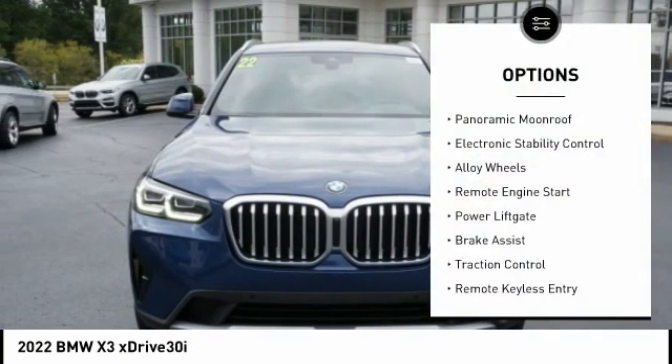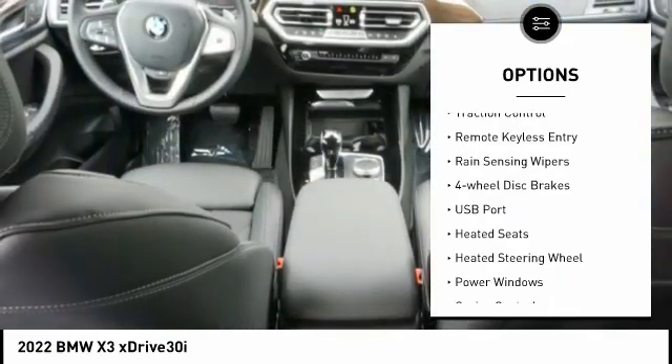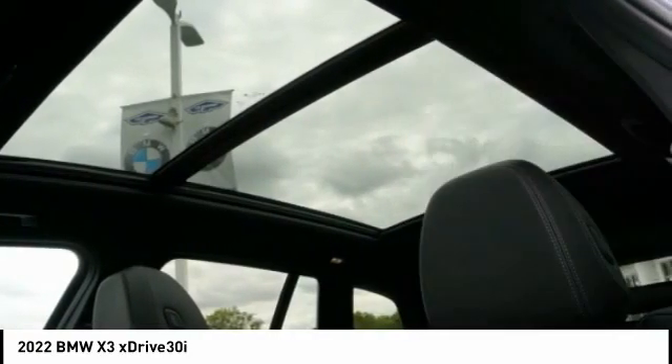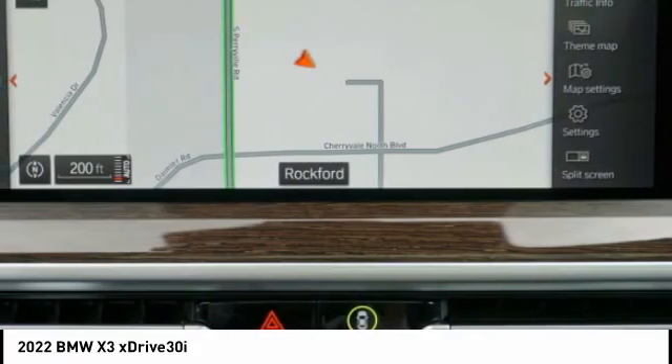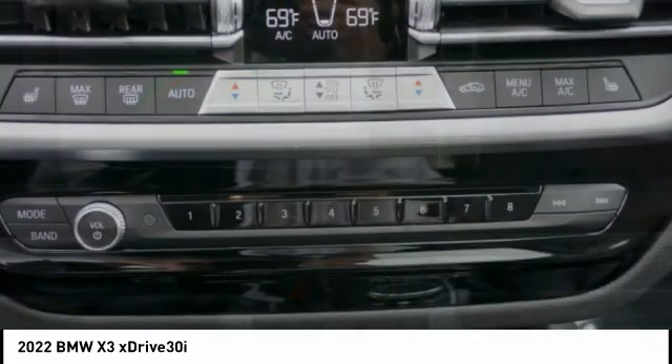Here are some of this vehicle's great options: panoramic moonroof, electronic stability control, alloy wheels, remote engine start, power liftgate, brake assist, traction control, remote keyless entry, rain-sensing wipers, and four-wheel disc brakes. Your new ride is just a phone call away.